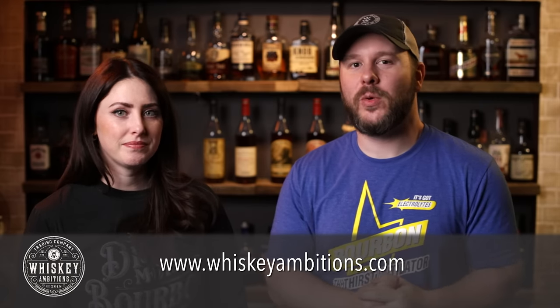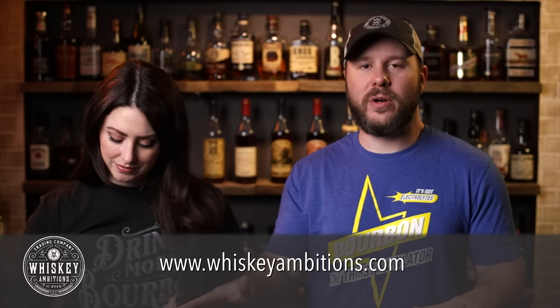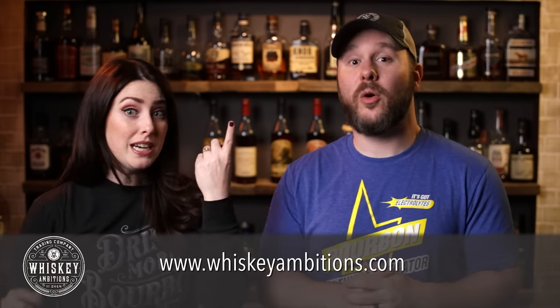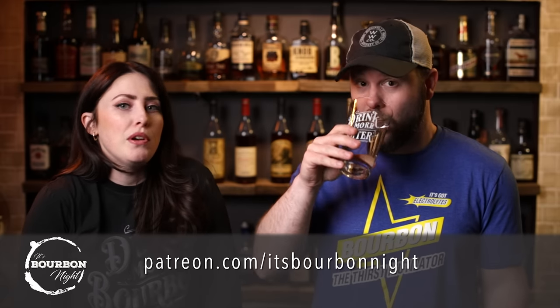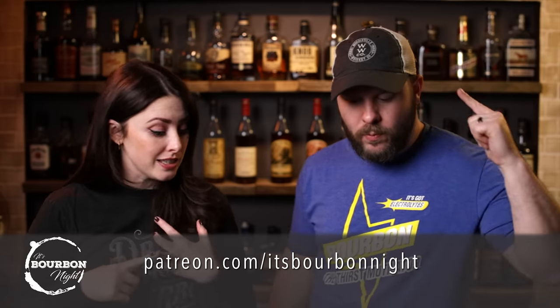While we wait, we want to tell you about our home on the internet: whiskeyambitions.com. It's where you can get the t-shirts we're wearing, the Glencairns we're doing our flight out of today, our water glasses, rocks glasses, copitas, sweatshirts, hoodies, and more. That's whiskeyambitions.com. You can become a patron at patreon.com/itsburbonnight and join our community for as little as one buck a month — you get first access to barrel picks, events, after-the-episode exclusives, and more.